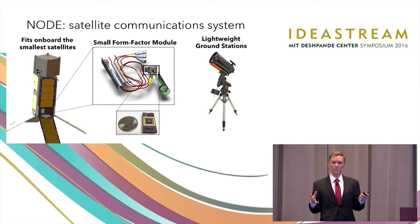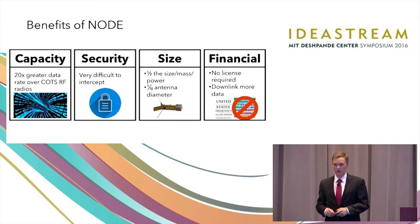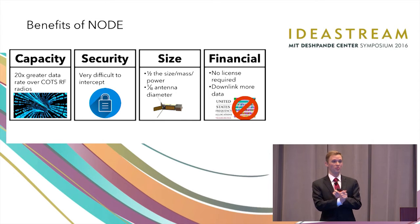This whole system is capable of 100 megabits per second, which to put into context is about 20 times what you could get out of the top-of-the-line commercial off-the-shelf radio that would normally fit in one of these satellites. The benefits of the system break down into four categories. First is the capacity — it's 20 times greater than what you could normally get.